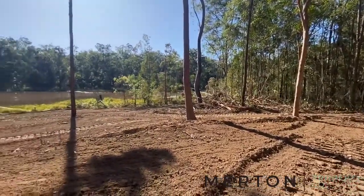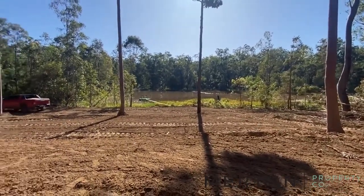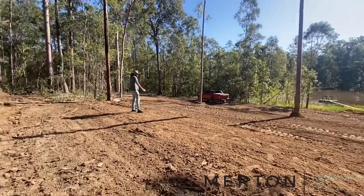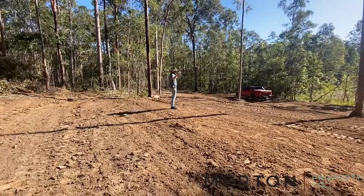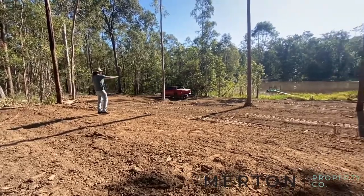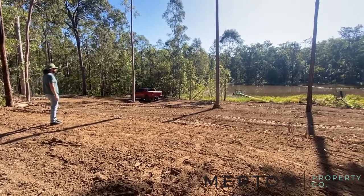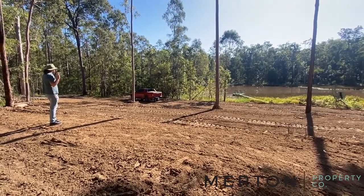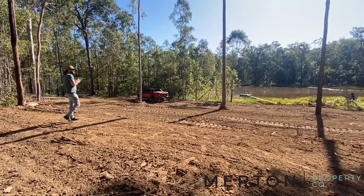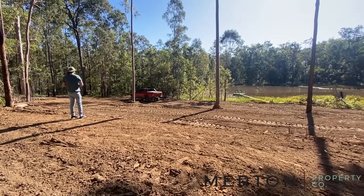Down here by the dam — but it's more like a lake, it's a massive body of water. These pads here that have been cut out are a perfect spot if you want to put a cabin down here, or just to bring your vans for the time being. You've got your little floating pontoon with a jetty walking out there — it's an absolutely stunning little spot here, so hidden away from everywhere. The birds are chirping; it's an absolutely beautiful spot.